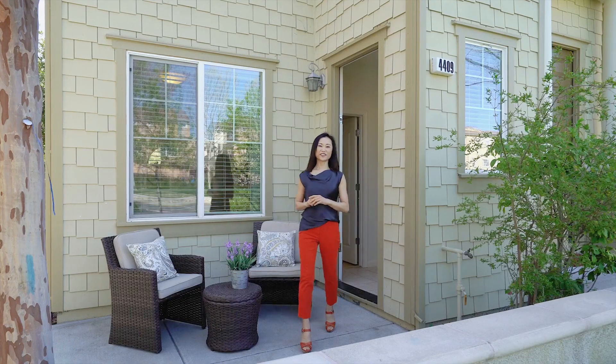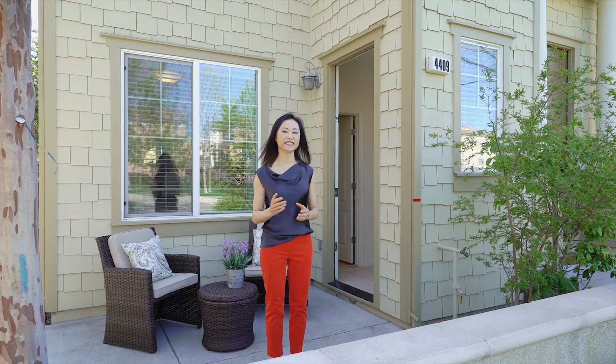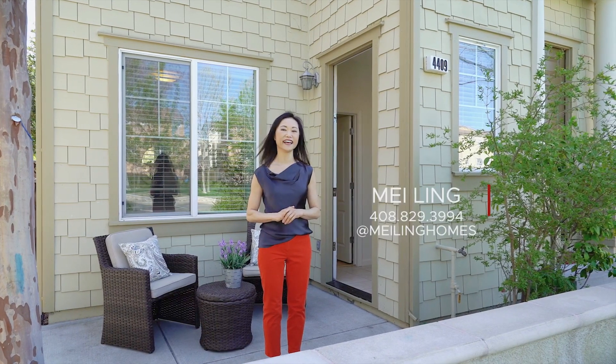Thank you for taking the tour with me. I hope you enjoyed it. Again, my name is Mei-Ling from A-Blox Real Estate. If you have any questions or would like a private showing, please give me a call at 408-829-3994. Please remember to follow us on Facebook and subscribe to our YouTube channel at Mei-Ling Homes. See you next time.